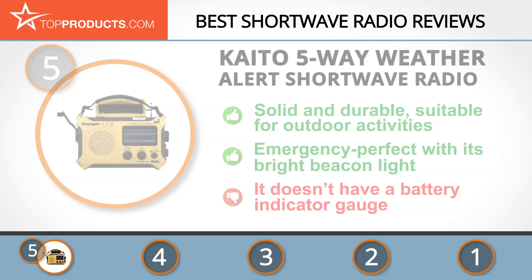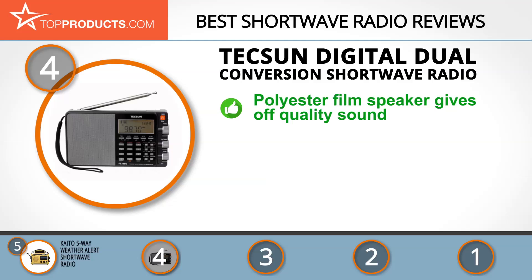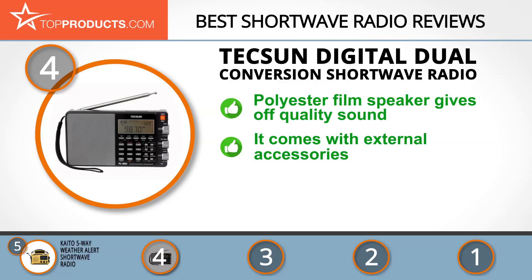Next on our list at number four is the Texun digital dual conversion shortwave radio. Texun is a dedicated provider of radio communication gadgetry for consumers and brands worldwide. Its shortwave radios are high-standard and affordable, providing maximum entertainment for users. The Texun digital dual conversion shortwave radio has long and shortwave coverage and is powered by a high-energy lithium battery.